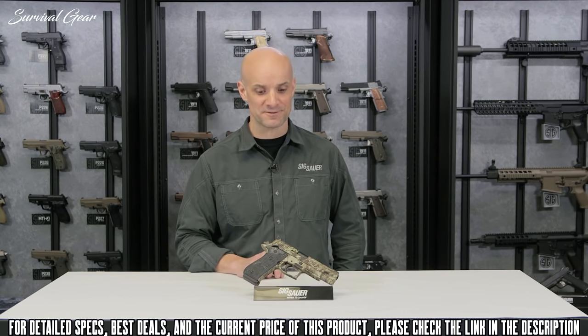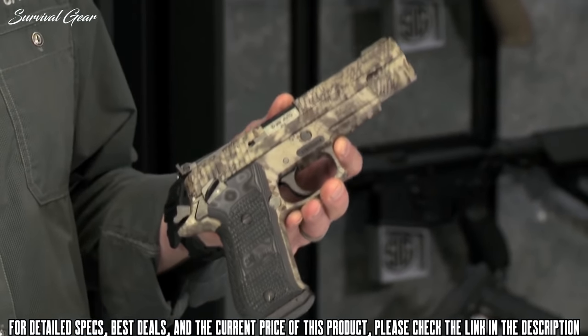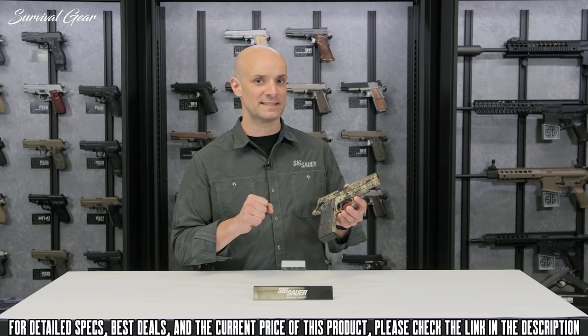The P220 Hunter has the Kryptek camouflage finish — what a cool look to this gun. It is a solid stainless steel gun, which really bears down on that 10mm. The solid stainless steel frame really tames that bore just a little bit.